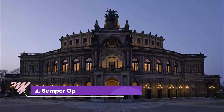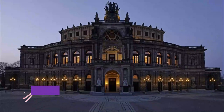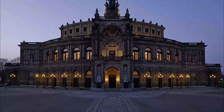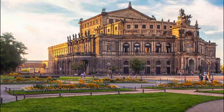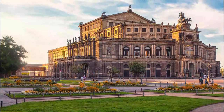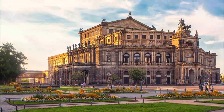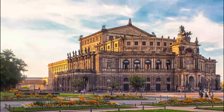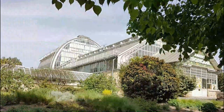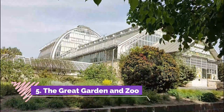Number four: Semper Opera and Theaterplatz. The west side of Dresden's Theaterplatz, one of Germany's finest public squares, is dominated by the magnificent Semperoper, the city's opera house, built in the style of the Italian High Renaissance. To see the lavishly decorated interior, either attend a performance, which includes concerts.